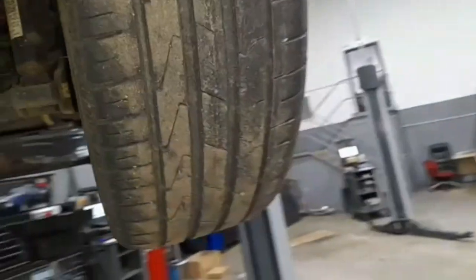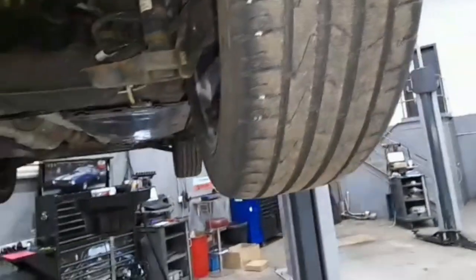The driver's side rear is also cracking, but not as severe. I recommend a recheck in 3-6 months.